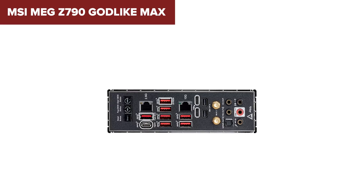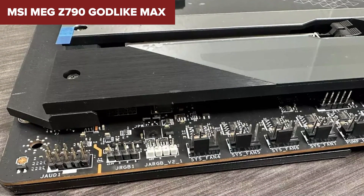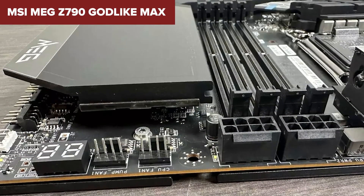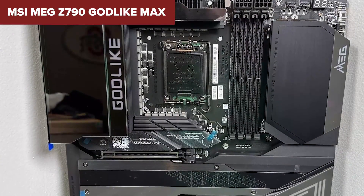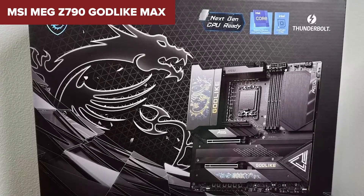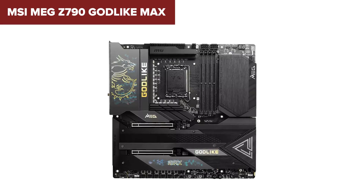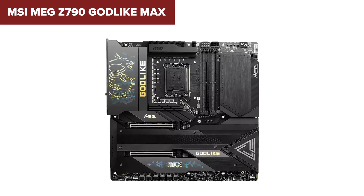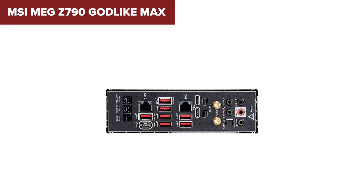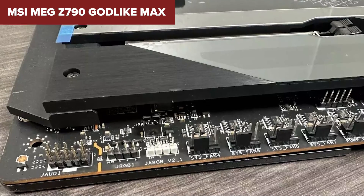What sets the Godlike Max apart from its peers isn't just its raw power, but innovative features like the M-Vision dashboard — a touchable, full-color IPS display for real-time system monitoring and adjustments. Along with unmatched connectivity options including Thunderbolt 4 and Wi-Fi 7, it is leagues ahead in terms of user experience and convenience. The MSI MEG Z790 Godlike Max is designed for enthusiasts who demand nothing but the best, whether for extreme overclocking, future-proofing, or creating a centerpiece gaming rig — promising to push your PC's performance into the stratosphere.